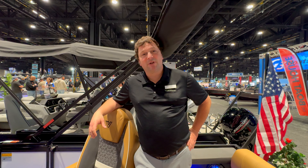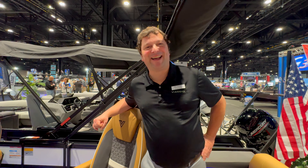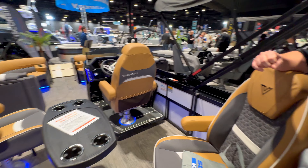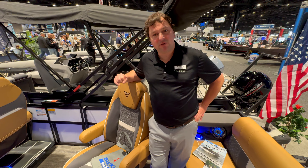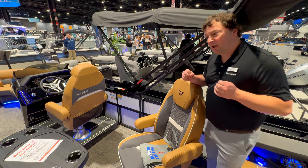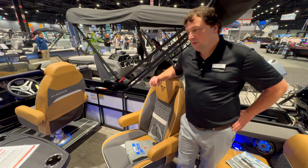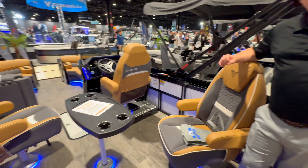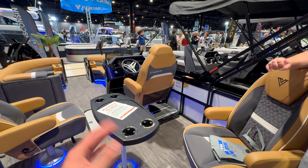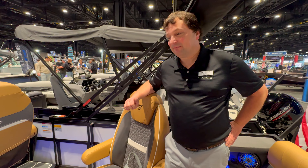Jay got into boating through his dad and family cabin in northern Wisconsin — he grew up in the business and spent summers on the water. He says the saltwater guys should be jealous of the freshwater lifestyle. On the raised helm trend: it's not standard — it's typically found on upper-tier boats — but it gives the driver visibility above passengers, which is critical when picking up a tuber or skier who's fallen in the water. I love what Viaggio is doing with the interior upholstery, vinyl design, and clean helm layout.